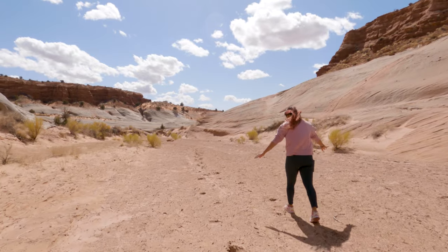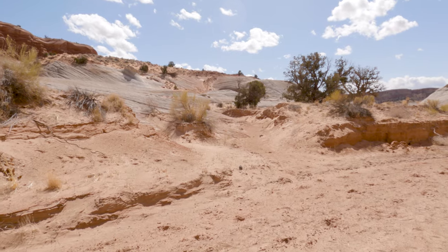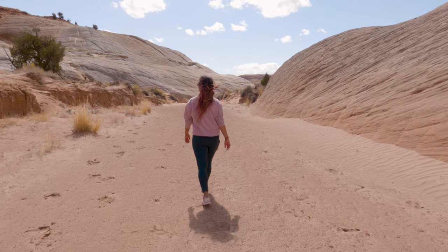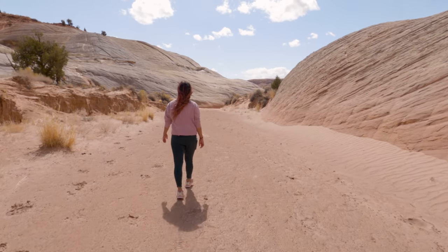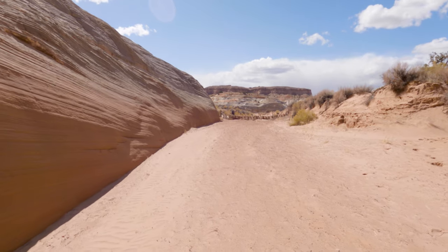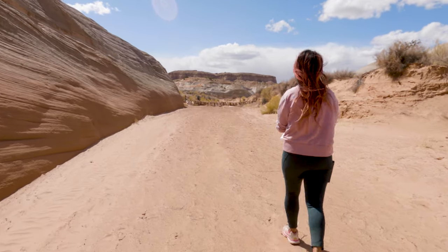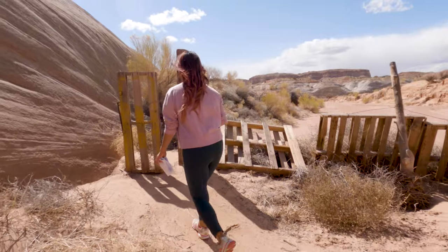If you want to make this hike a little more substantial, you can continue up the wash from the Nautilus and take the fork to the left — that will take you to the hoodoos as well. If you combine the two hikes, you can probably expect a distance of around three miles with more elevation gain. However you get to them, I think both spots definitely deserve a spot on your trip's itinerary.